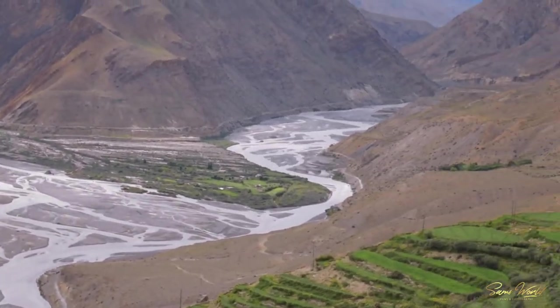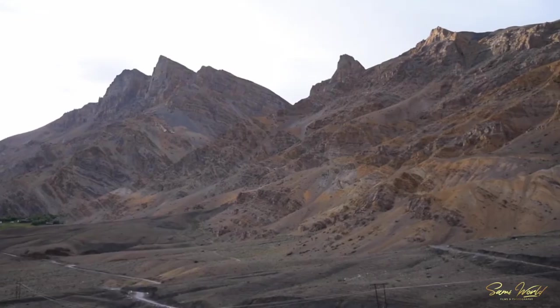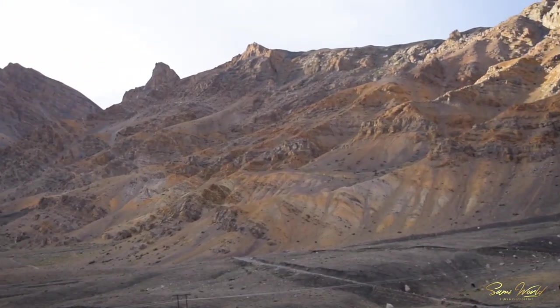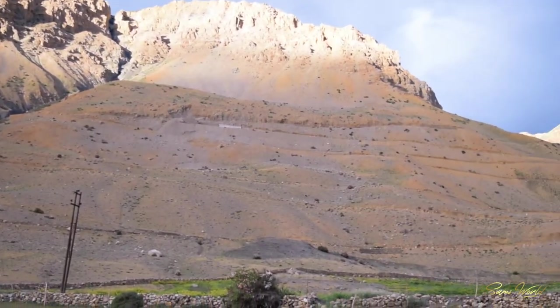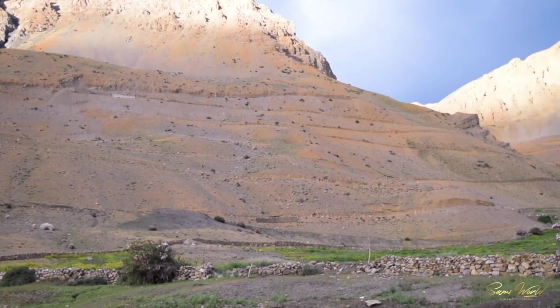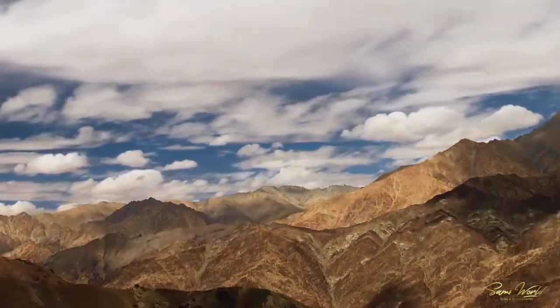Too many people equate travelling with escape from reality, instead of actually seeing it as a choice to build a different reality for themselves. I'm glad you feel otherwise. As the sun went down, I was thrilled to travel the next day and explore more of this hidden valley in this rocky Himalayan terrain. Next day's adventure took me to the famous Ki Monastery and the places around it.